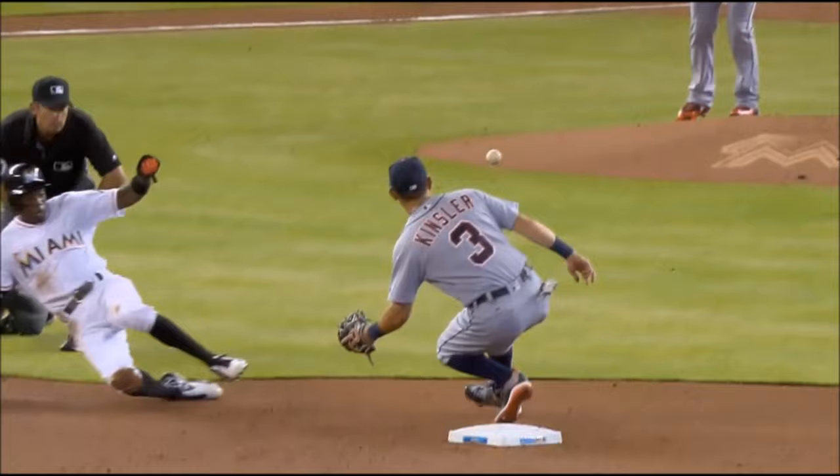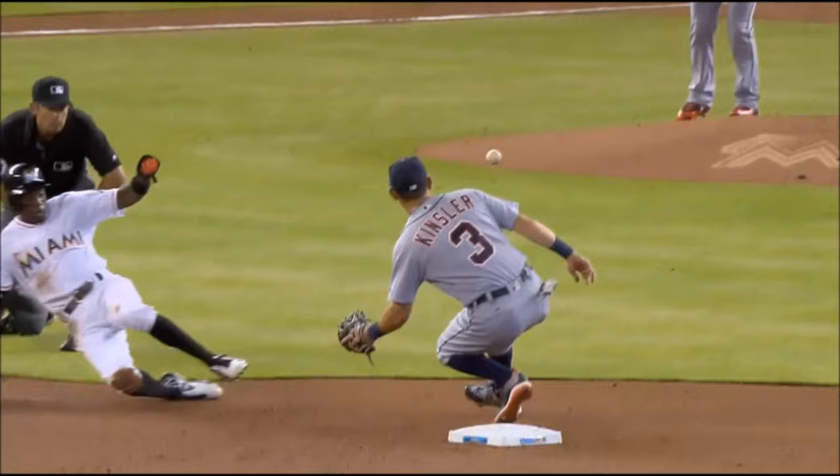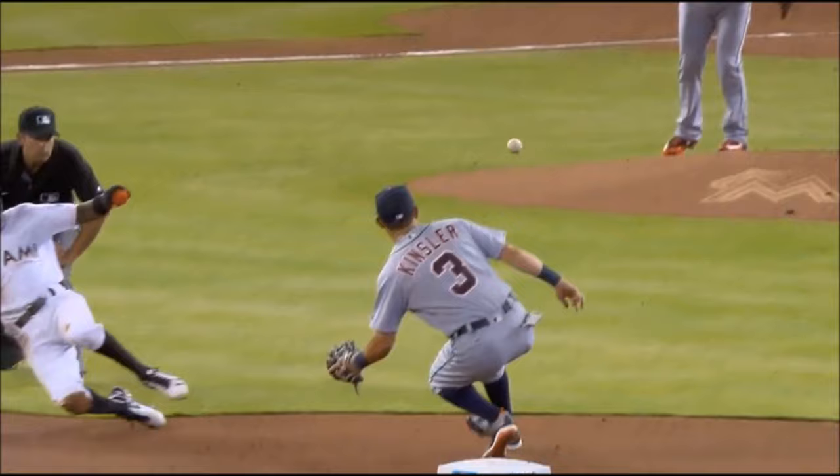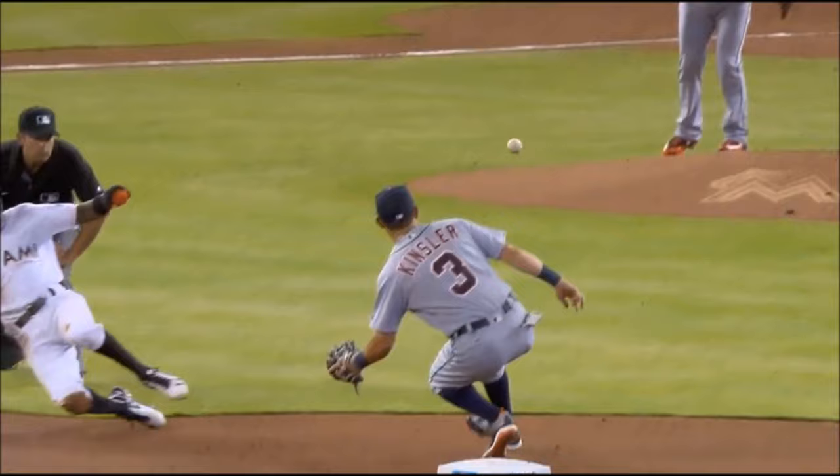Finally, the fielder, either the shortstop or second baseman, needs to receive the ball at the last possible moment and apply the tag. In this case, everything worked out perfectly for the defense. A higher pitch would have helped some, but everything else was flawless and they still barely caught him.